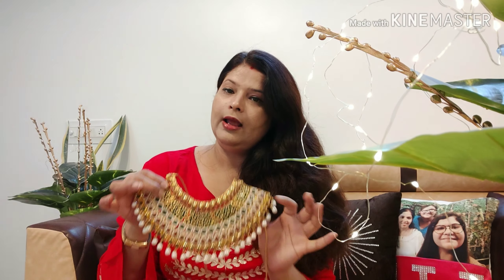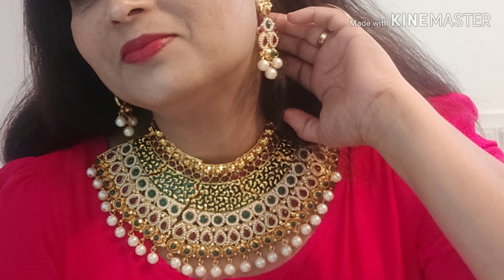This is a bridal necklace but you can use it even with a solid dress. If you have a nice neckline, you can pair it with gowns, shirts, or skirts. It also comes with matching earrings which are very nice.